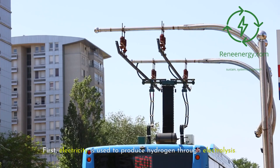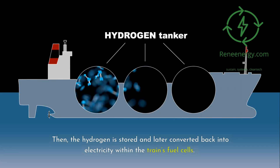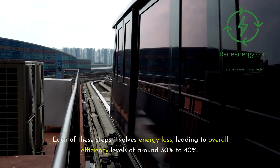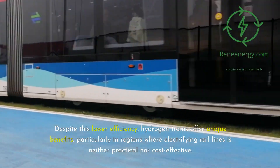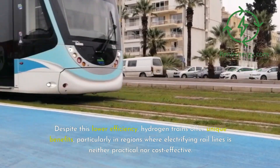First, electricity is used to produce hydrogen through electrolysis. Then, the hydrogen is stored and later converted back into electricity within the train's fuel cells. Each of these steps involves energy loss, leading to overall efficiency levels of around 30% to 40%. Despite this lower efficiency, hydrogen trains offer unique benefits, particularly in regions where electrifying rail lines is neither practical nor cost-effective.